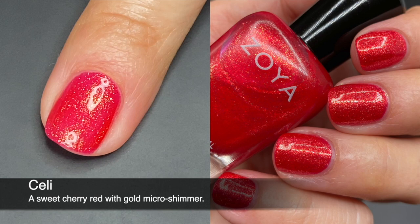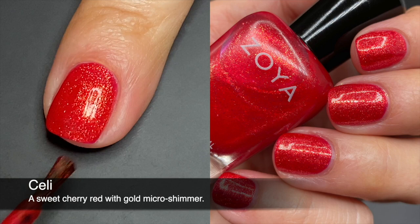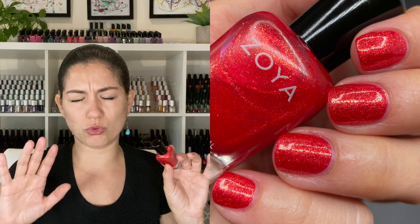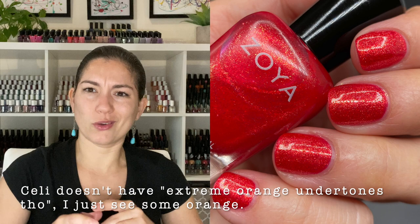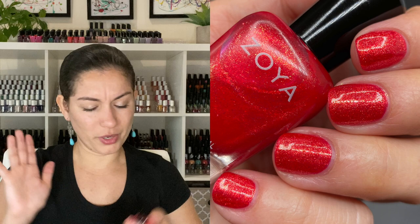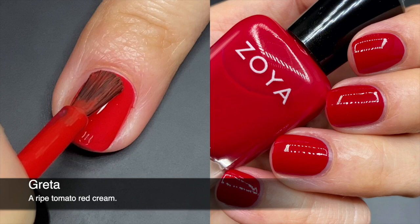Sally has an orange-red jelly base with the same gold glitters as Leilani, and it was opaque in two coats. For some reason I didn't like it as much as Leilani — the shimmers don't seem to glisten as much, and I think they just contrast better in Leilani. If you like this type of polish it's a very solid, opaque two-coater with a great formula, but reds with extreme orange undertones don't do much for me personally. Very solid polish though — if you like shimmer you might love this.